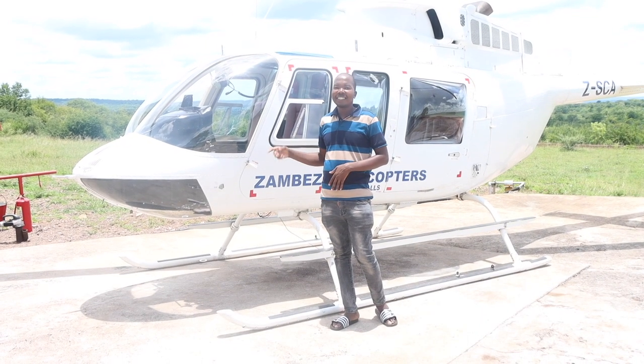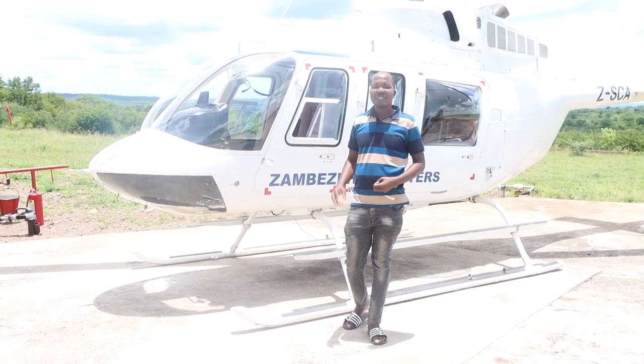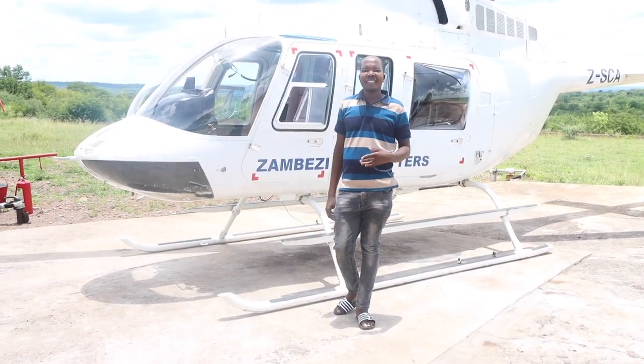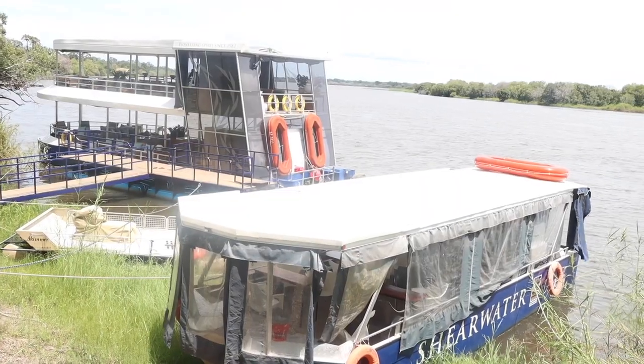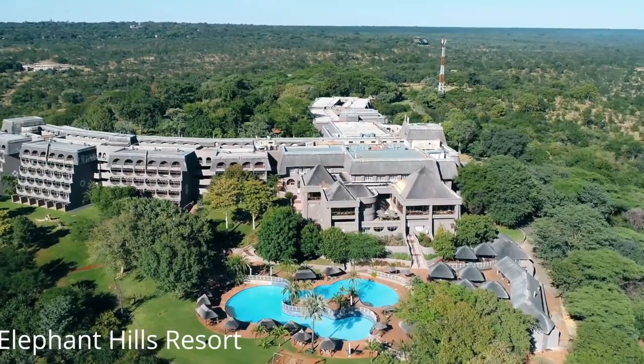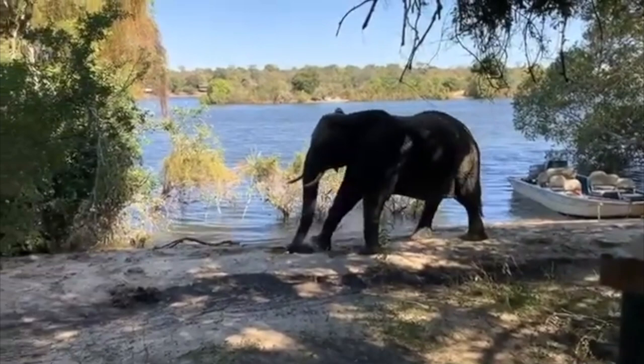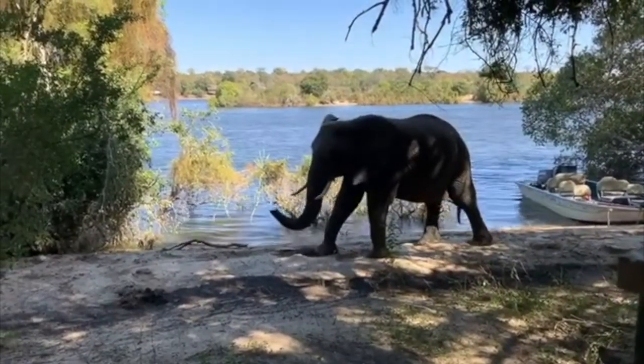Welcome to Victoria Falls, Zimbabwe — one of the most spectacular natural wonders in the world. In this video I will show you the best places to stay in Victoria Falls, the exciting activities you can do here, and the amazing wildlife you might encounter.